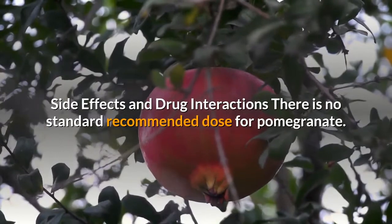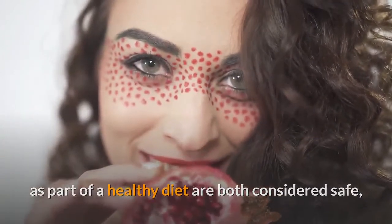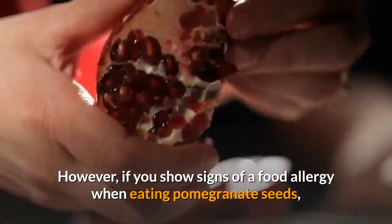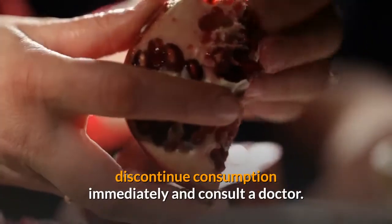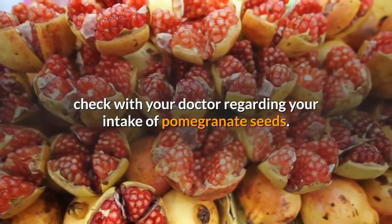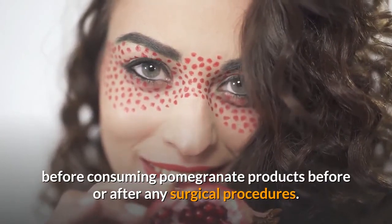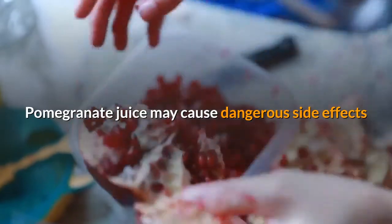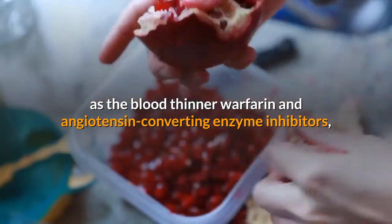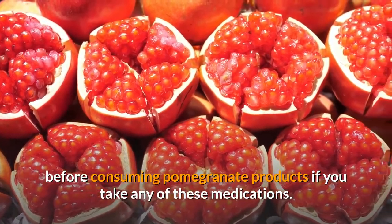Side Effects and Drug Interactions: There is no standard recommended dose for pomegranate. Eating pomegranate seeds and drinking pomegranate juice as part of a healthy diet are both considered safe, and there are minimal side effects for most healthy adults. However, if you show signs of a food allergy when eating pomegranate seeds, discontinue consumption immediately and consult a doctor. If you have blood pressure issues or take blood pressure medication, check with your doctor regarding your intake of pomegranate seeds. Since pomegranate can also affect blood pressure, consult with your physician before consuming pomegranate products before or after any surgical procedures. Pomegranate juice may cause dangerous side effects when it interacts with certain prescription medications, such as the blood thinner warfarin and ACE inhibitors including captopril, enalapril and lisinopril. Consult with a trusted healthcare practitioner before consuming pomegranate products if you take any of these medications.